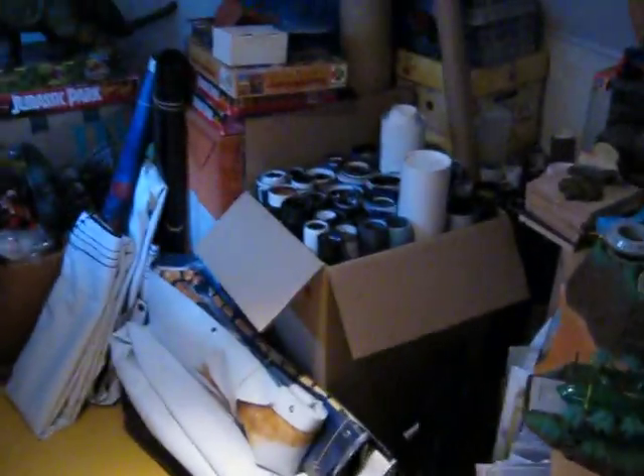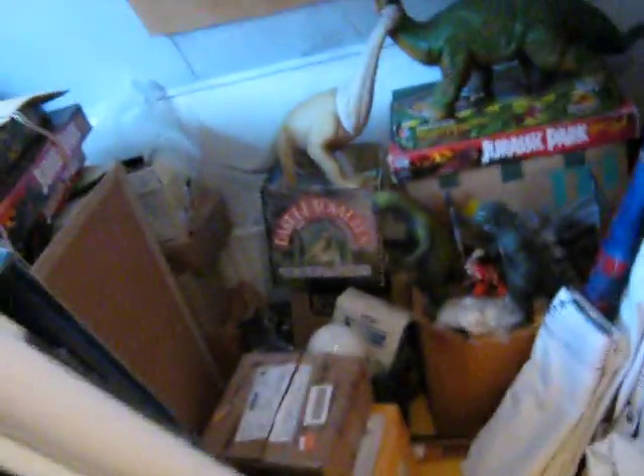I survived the stairs and now we're at the attic. It's not much to see here — I tried to keep it fairly empty — but here is a storage room which is not quite so empty. There's a lot of stuff in here.